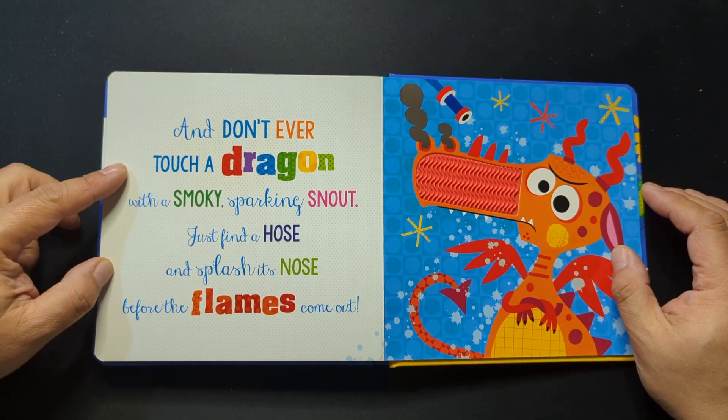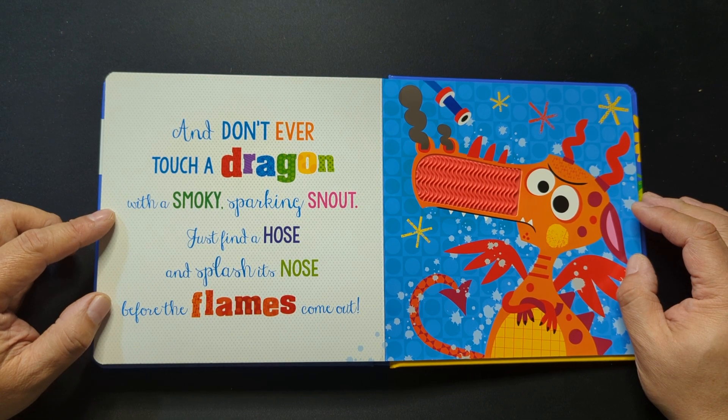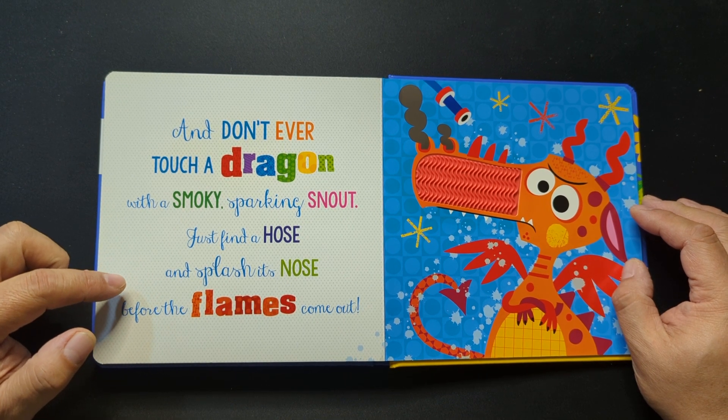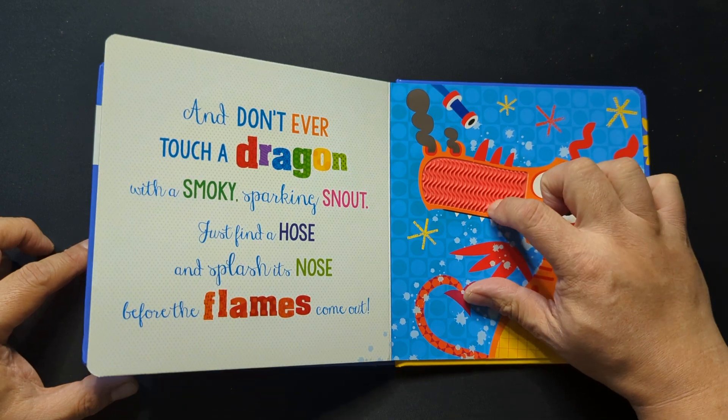And don't ever touch a dragon with a smoky, sparking snout. Just find a hose and splash its nose before the flames come out.